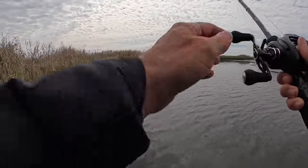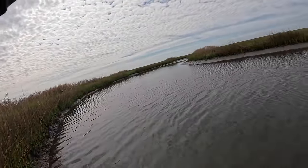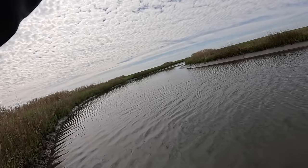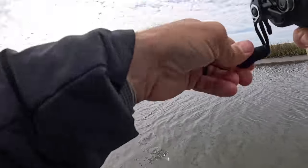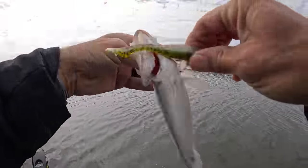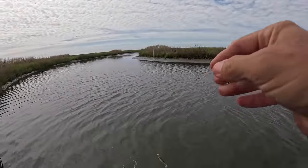Oh there we go, hopefully this one's better. Foul-hooked. Man, they're getting smaller — this guy, what were you thinking? He won't have to eat again until summer.